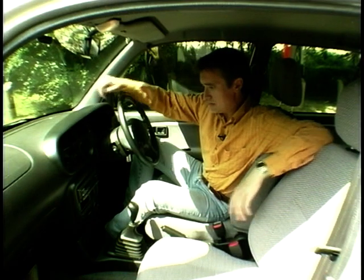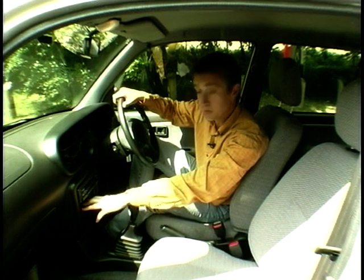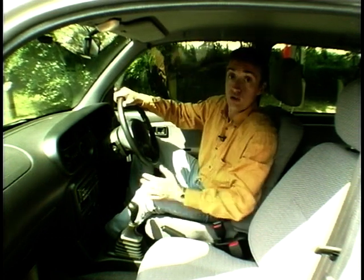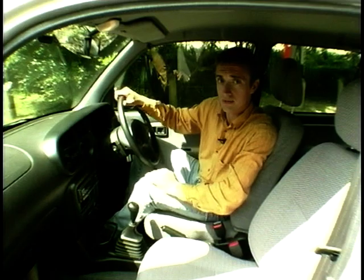Bad ideas include a cubby hole in the centre console with no lip, so anything put in it immediately falls out under even the mildest acceleration. Good ideas include a rather nifty cup holder and, surprisingly, quite a nice stereo fitted as well.